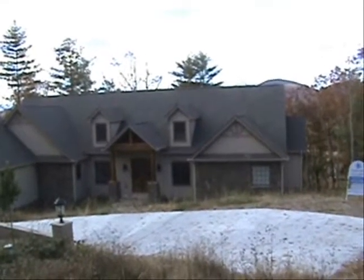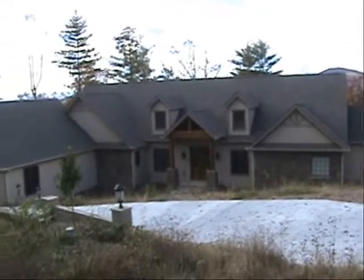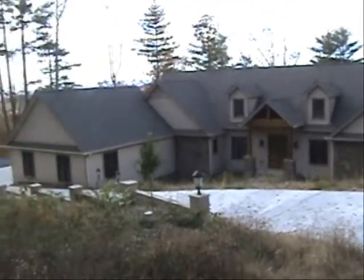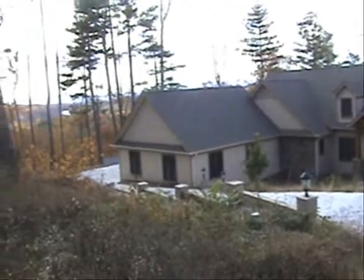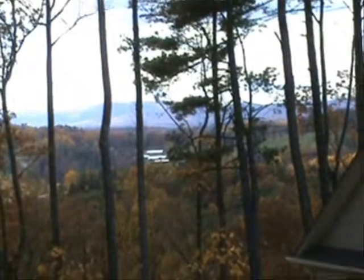This is home site 47 at Vista at Blacksmith Mountain. Gorgeous home with long range mountain views, actually looking to the west towards Asheville.